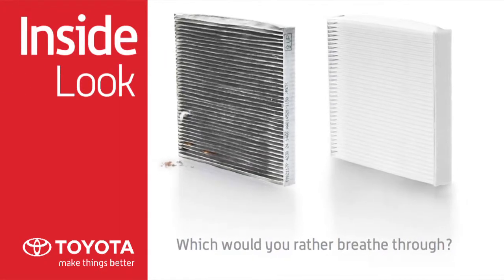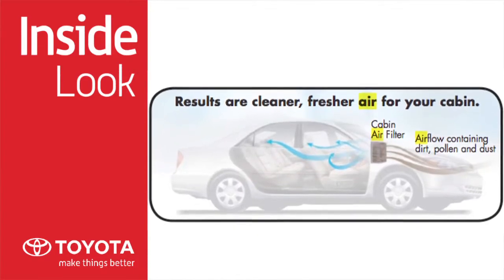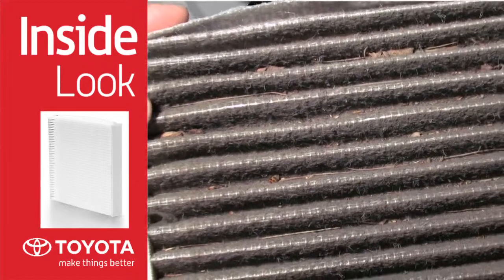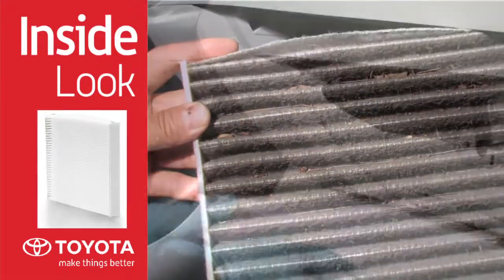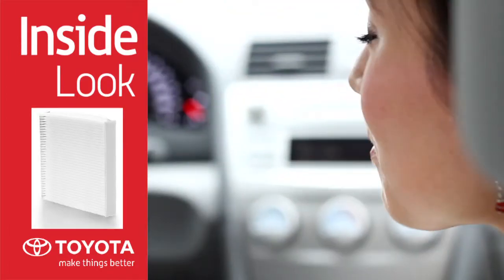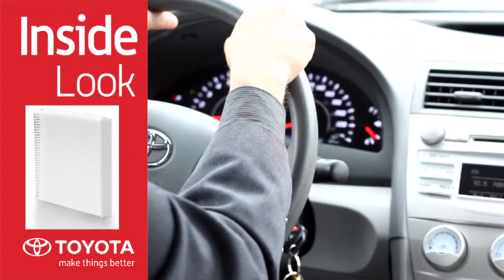Regular replacement of Toyota Genuine cabin air filters helps air flow through your HVAC system and provides optimal system performance. Toyota Genuine cabin air filters capture unwanted particles such as pollen, dust, and other pollutants before they enter your vehicle's compartment, giving you cleaner, fresher air and helping to reduce the effects of severe allergies on passengers.